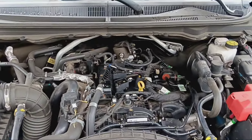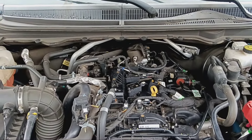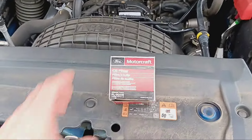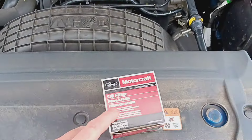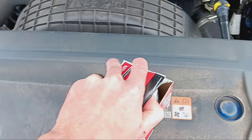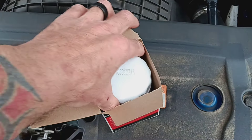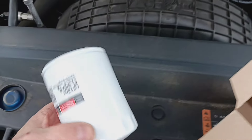Hello everybody, welcome back to the channel. If you're new to the channel, welcome — stick around, hopefully you'll learn something today. I want to talk to you about this. You guys know what that is — that is an oil filter. Let's take a look at a brand new one out of the box. This is a FL-500; by the way, my truck takes a 910.